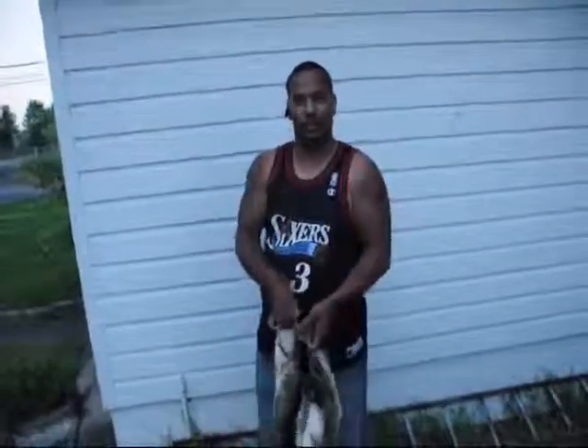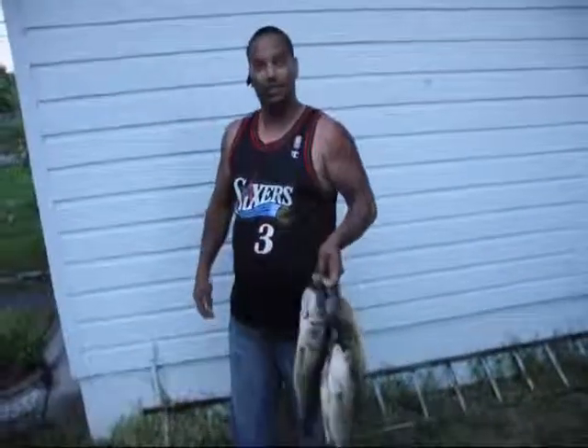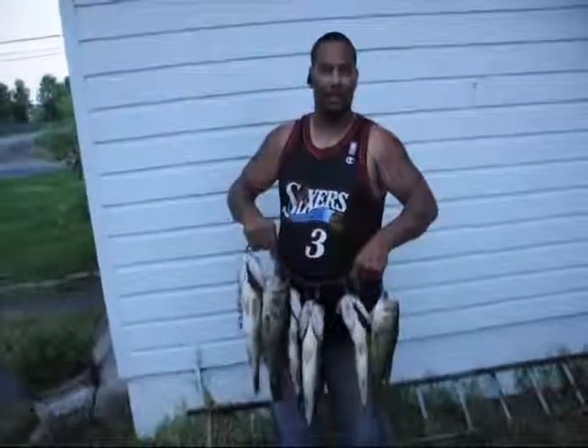What were you fishing? What kind of bait? I switched from topwater poppers to worms. It was just different baits because they were being a little picky.